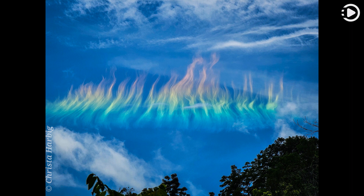For a circumhorizontal arc to be visible, the sun must be at least 58 degrees high in a sky where cirrus clouds are present below — in this case cirrus fibrates. The numerous, flat, hexagonal ice crystals that compose the cirrus cloud must be aligned horizontally to properly refract sunlight in a collectively similar manner.